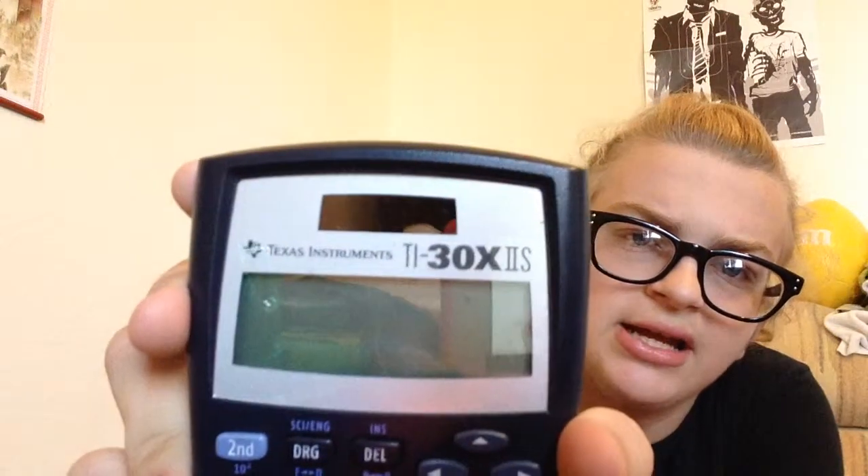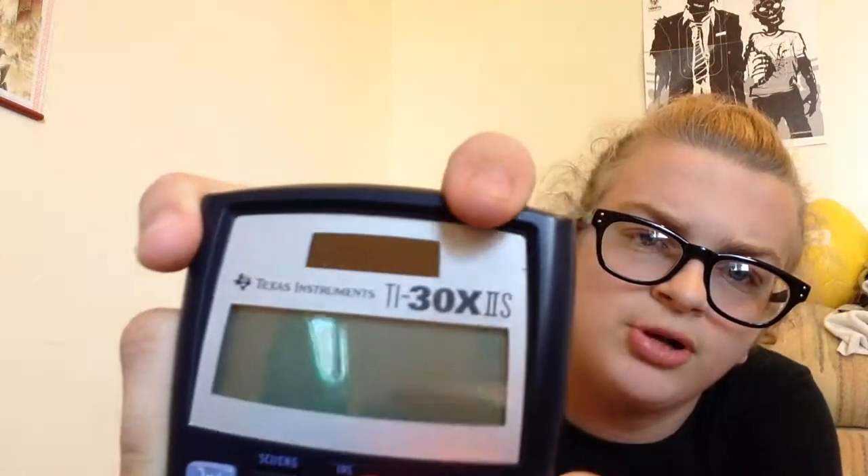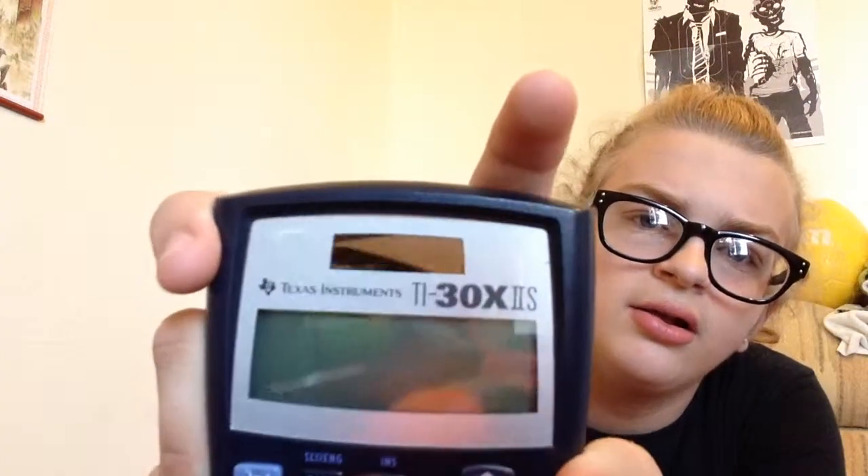Next is my scientific calculator — it is the Texas Instruments TI-30X IIS. I also have my name on the back so people can't claim it's theirs, because it's a $12 calculator, which is pretty expensive considering you can get a basic one for like 50 cents.